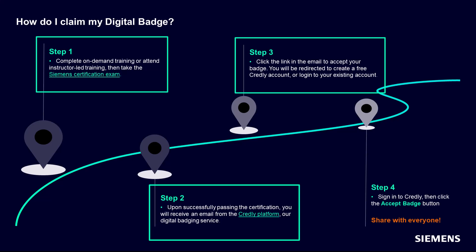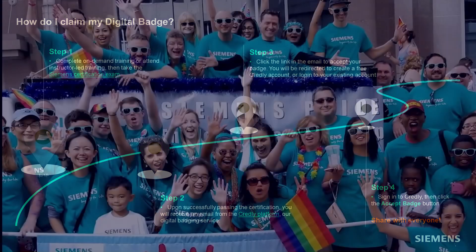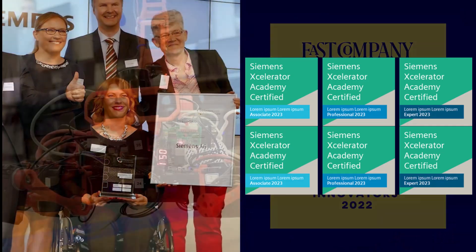After this, you will be redirected to create a free Credly account or to log in to your existing Credly account. Sign in to Credly, then click the Accept Badge button to accept your badge. And now you are able to share your success with everyone.